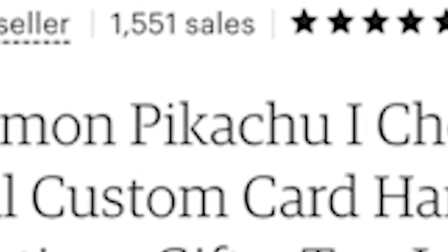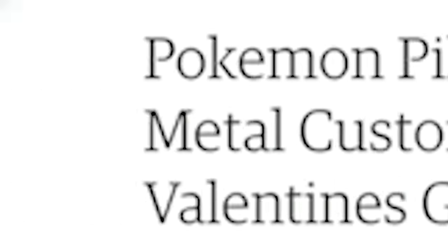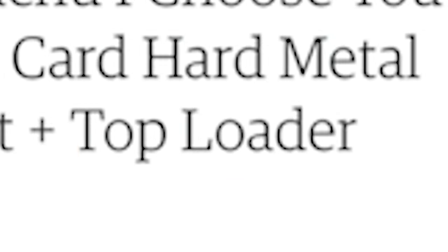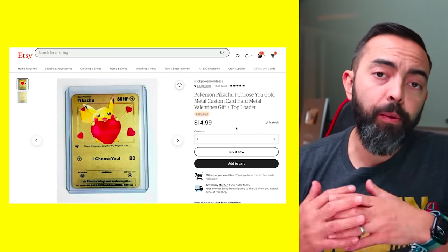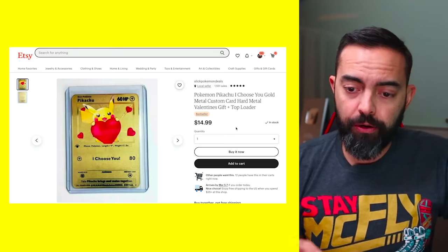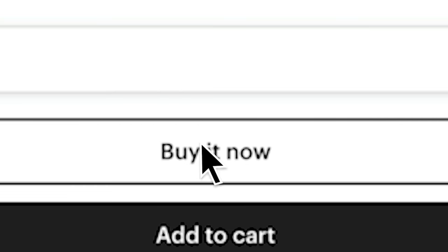What if I sent it to PSA? What do you think they would do? Let me know in the comments. Pokemon Pikachu — I choose you — gold metal custom card, hard metal, Valentine's gift, top loader, cute little Pikachu there. This seller actually has three other ones that look really interesting that I want to pick up, but I'm not going to spoil the surprise for you.